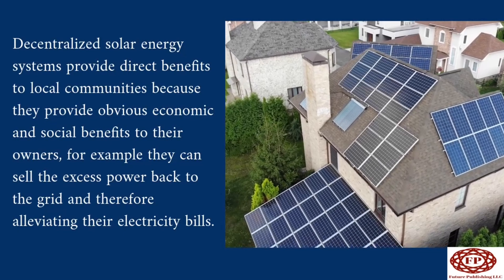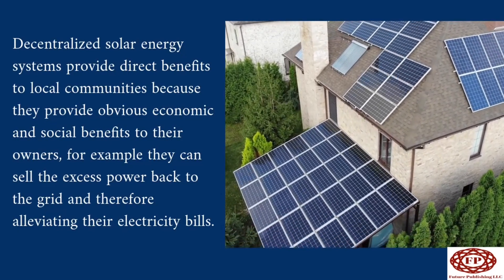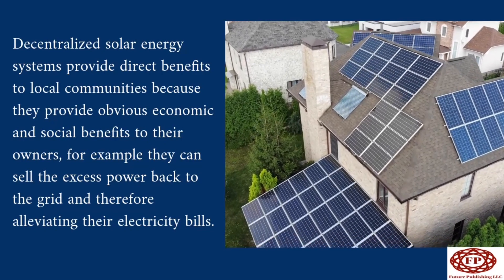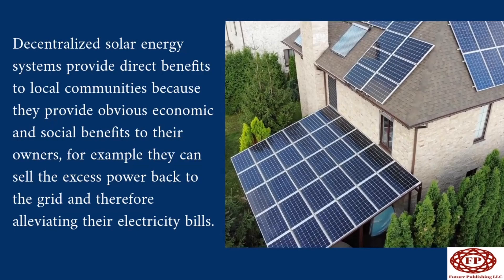Decentralized solar energy systems provide direct benefits to local communities because they offer obvious economic and social benefits to their owners. For example, owners can sell excess power back to the grid, thereby alleviating their electricity bills.